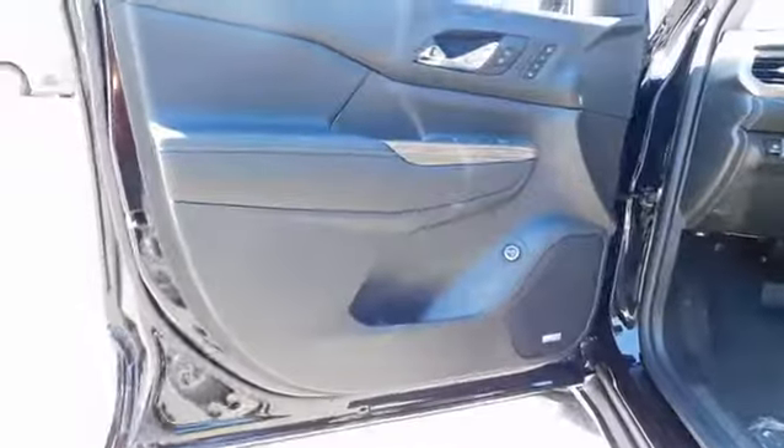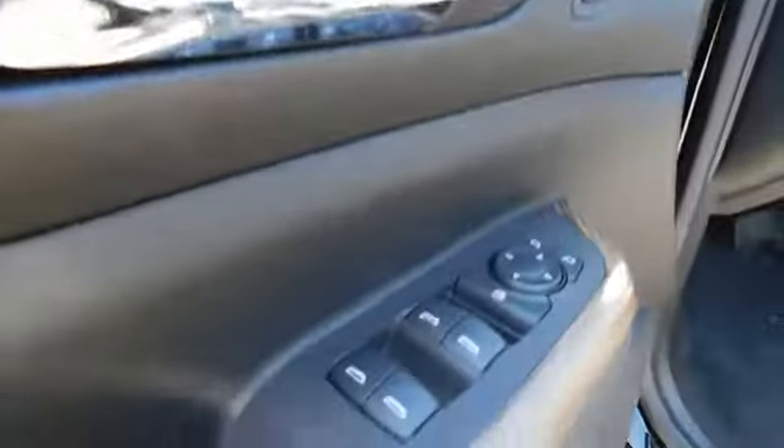Aluminum wheels, cruise control, four-wheel disc brakes, front floor mats, auto-off headlights, universal garage door opener, AM-FM stereo radio.